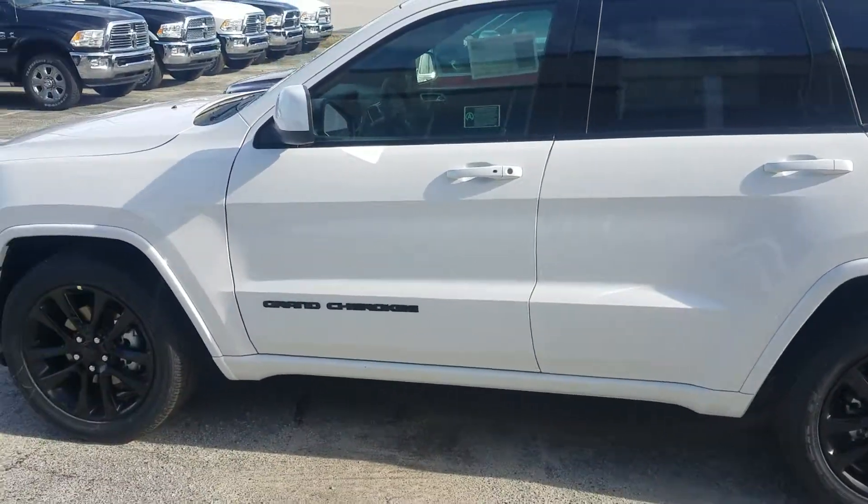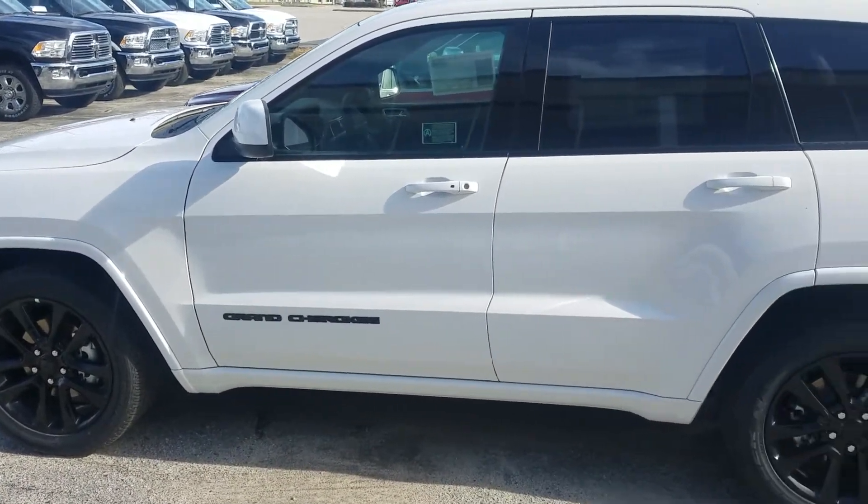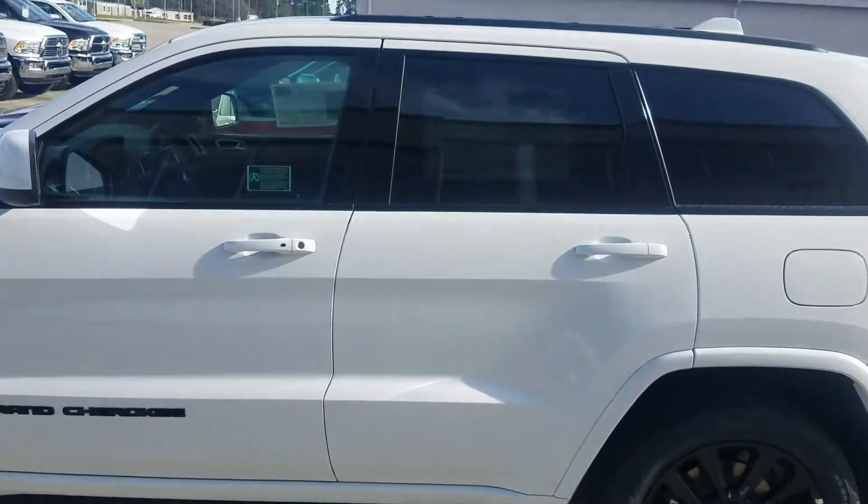This is Darren with Jimmy Bray Chrysler in Statesboro. Just wanted to reach out to you regarding that Jeep Grand Cherokee and give you a better look at one of the models that we have on the lot. This is going to be our 2019 Blackout Edition — it's got the black rims, the black decals, and all that good stuff on it.